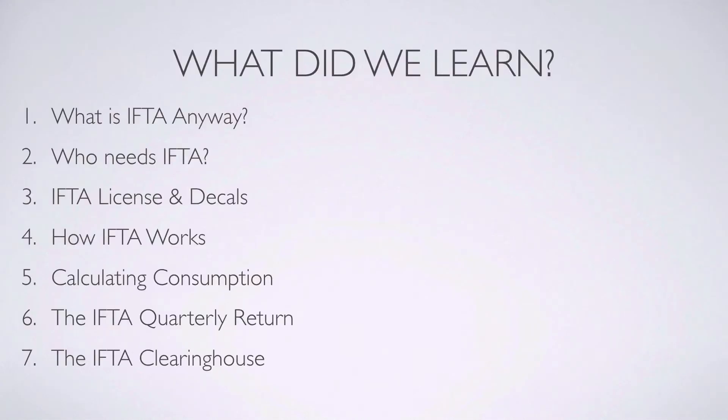Let's summarize what we've learned. Number one: IFTA is a program designed for the collection and distribution of fuel tax amongst jurisdictions in the United States and Canada.